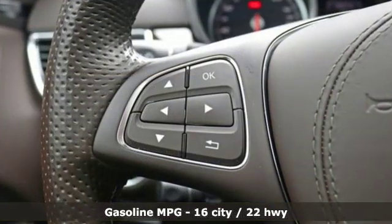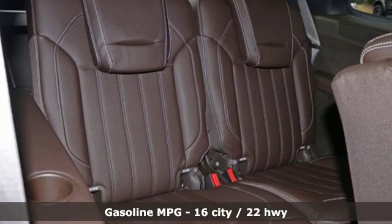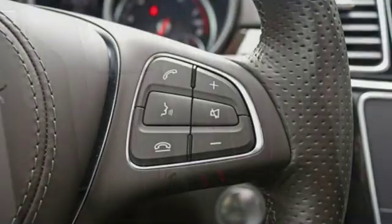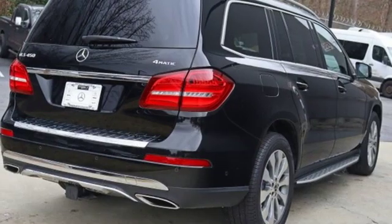Automatic transmission, height adjustable automatic with driver control suspension, streaming audio, power heated mirrors, dual zone climate control, auto dimming rear view mirror, external memory control.